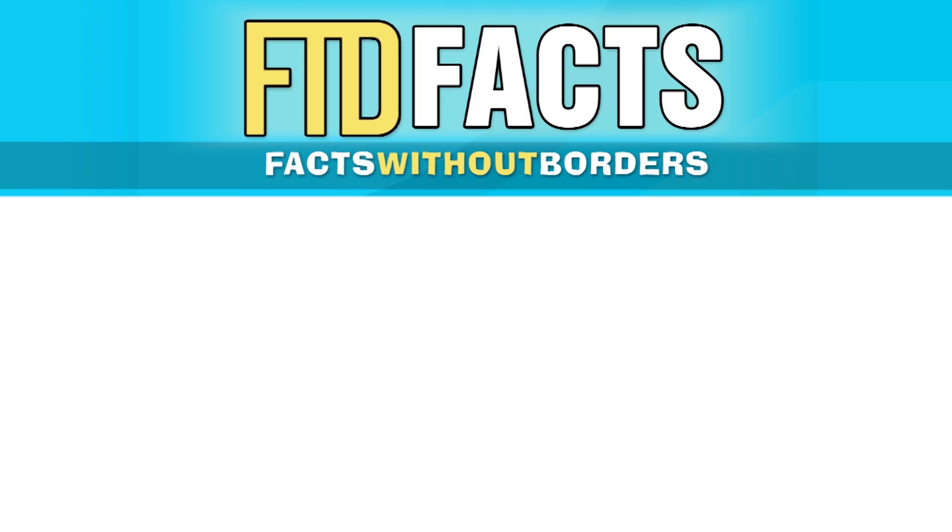Check out those playlists in the description box below. Don't forget to leave a comment for future video suggestions, hit that like button if you enjoyed this video, and have a good day.